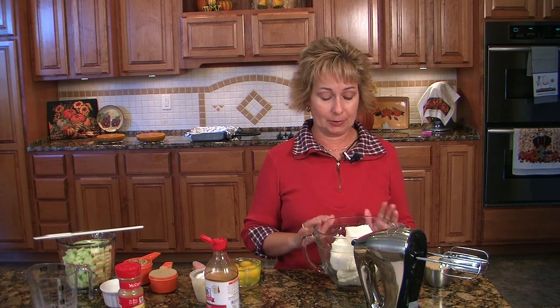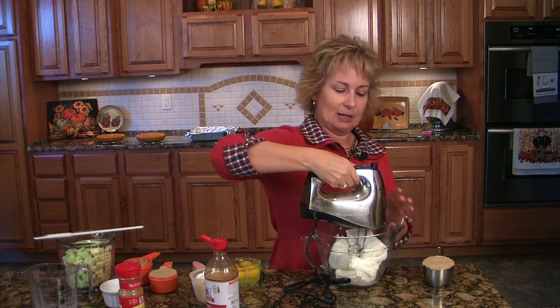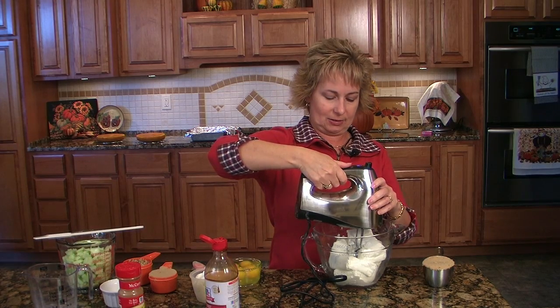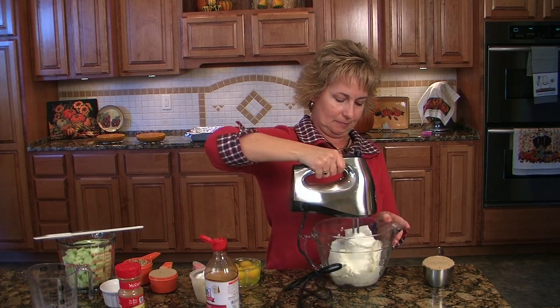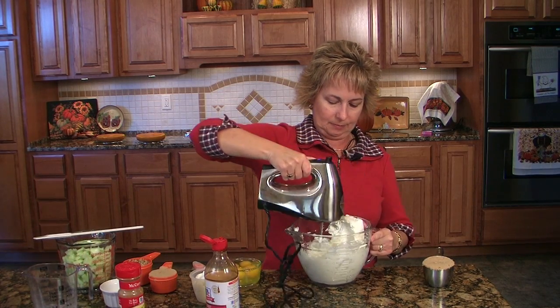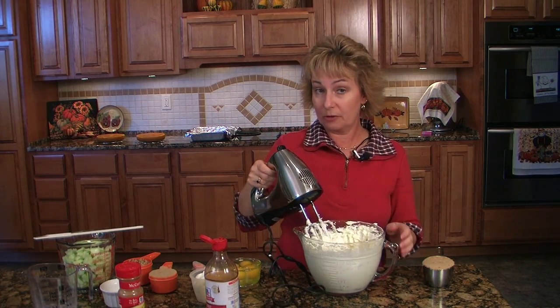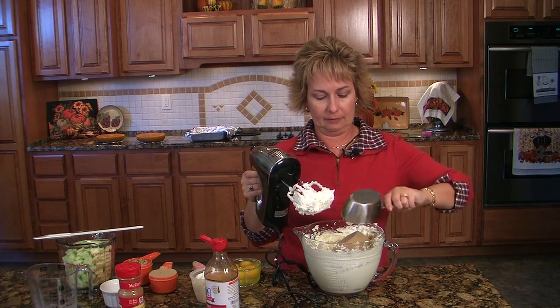Our torte is out of the oven and I've unmolded those. They are cooling on the back counter, and we've cooked our crust for 10 minutes. Now we're going to make the filling for our cheesecake, and that is 4 bricks of cream cheese. Yes folks, you heard it, 4 of them. So I'm going to beat that up a little bit before I add anything else. At this point I'm wondering if this bowl is going to be big enough — that's a lot of cream cheese.